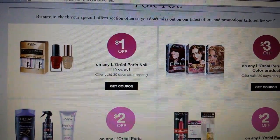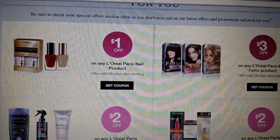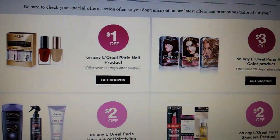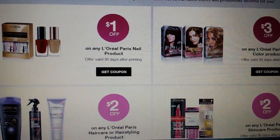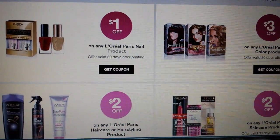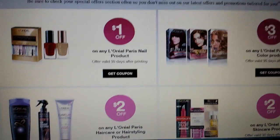Hey everybody, Michelle with Michelle's Frugal Living here. Thanks for watching my videos. I just wanted to make a video about some printable coupons — I'll put the link in the note field for these.